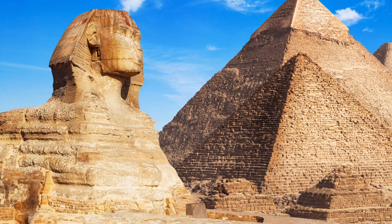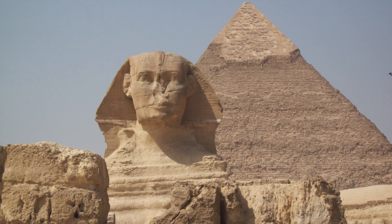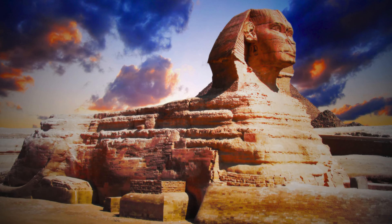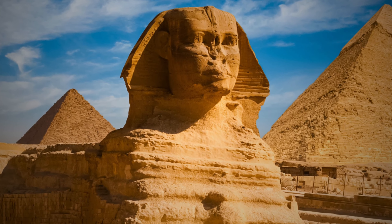This pyramid is also famous because it's located near the Great Sphinx — a giant statue with the body of a lion and a human face, which might have been made to look like Khafre himself. The Sphinx is famous for its missing nose, and there are many stories about what happened to it. Some say it was knocked off by accident, but others think it was broken on purpose.